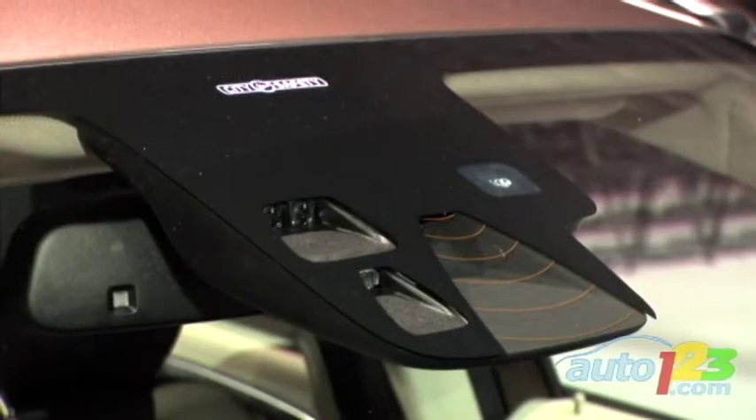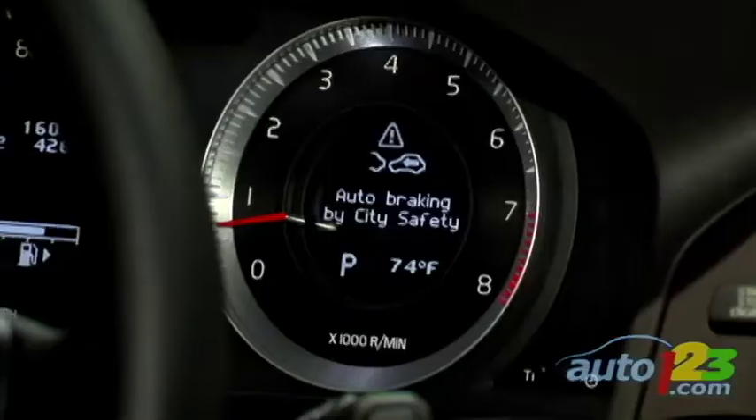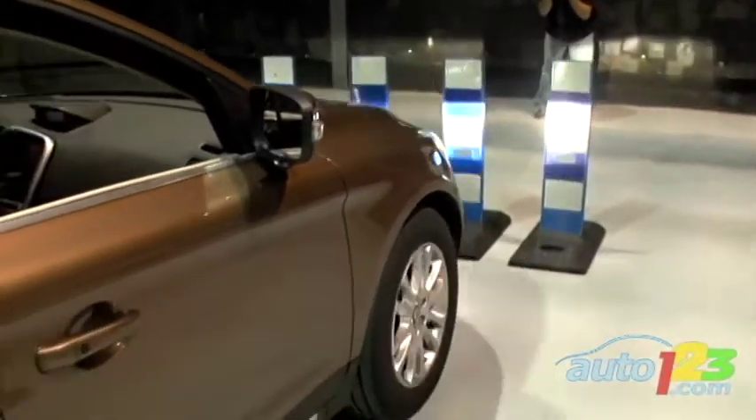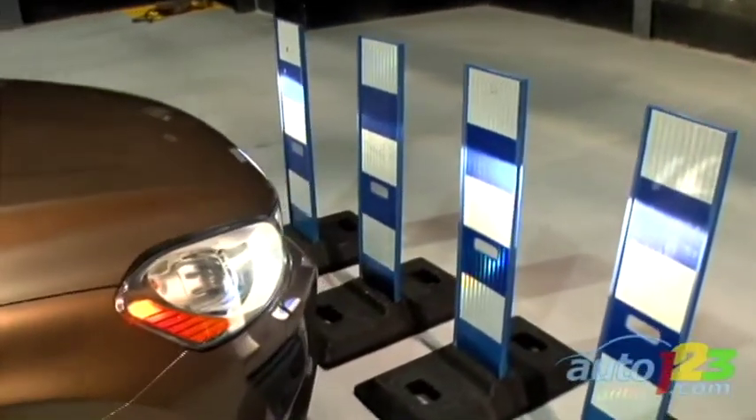City Safety works with a laser that's in the windshield. It measures about 50 times a second for 10 meters in front of the vehicle. It calculates the speed and the distance between the vehicle in front. At speeds less than 30 km/h, it would reduce the speed of the vehicle, and at speeds less than 15 km/h, it would actually stop the vehicle, preventing a collision.